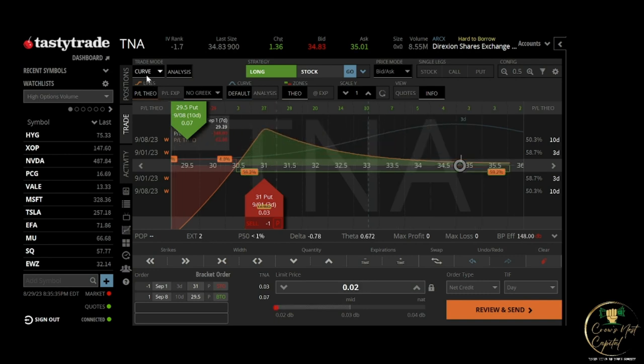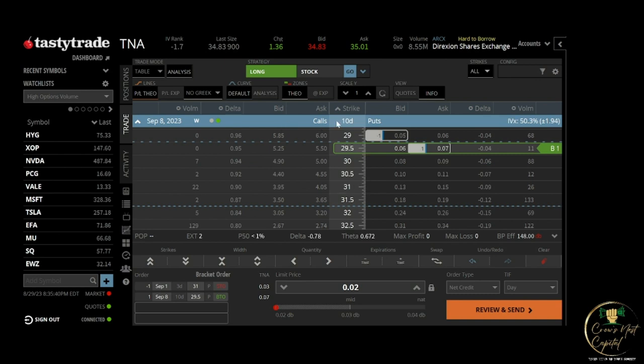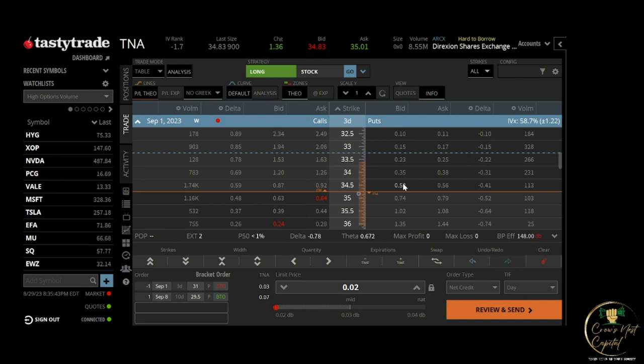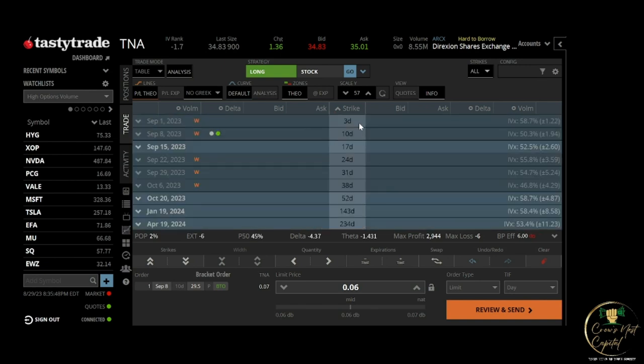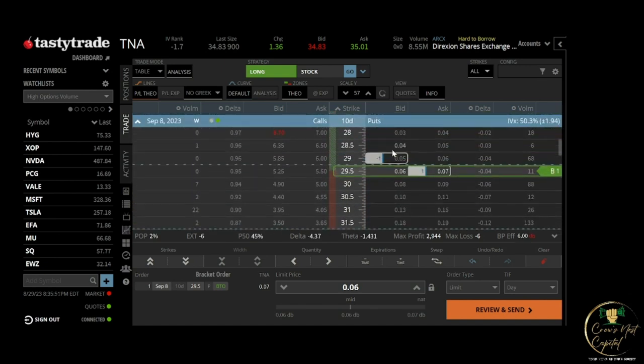This was the original trade I put on. The adjustment I made was buying back the short put that was out three days, and at the same time I rolled — selling the 29 strike in the same time frame as the other option, so they were both ten days out.